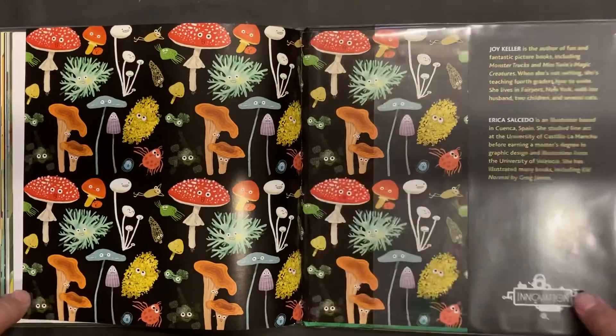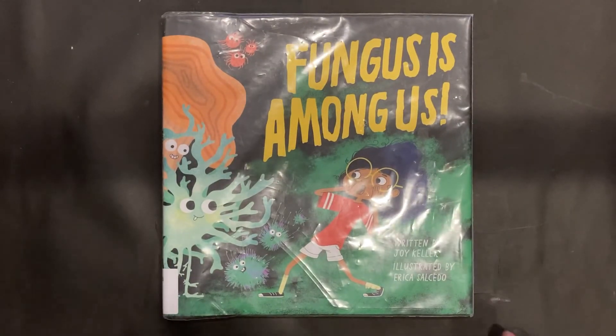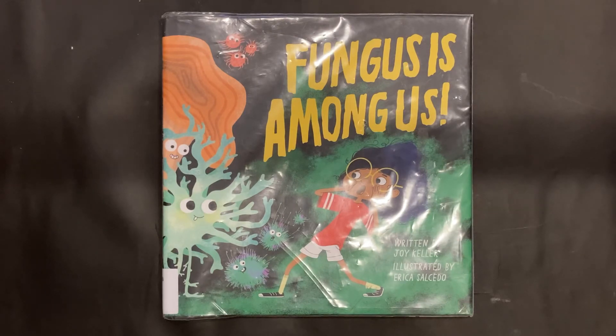That was Fungus is Among Us, or at least the scientific portions of the book, by Joy Keller and Erica Salcido. And this is EDU Kidspace. Subscribe for more stories, books, and lessons, and check back to continue this theme week all about fungus.